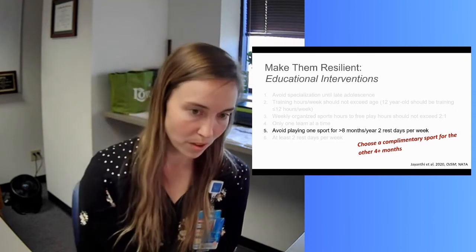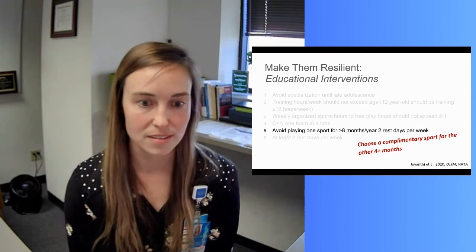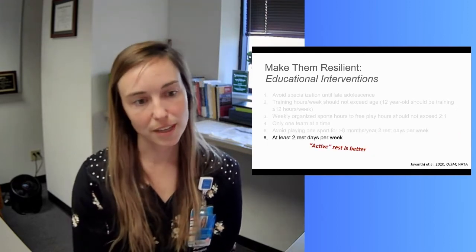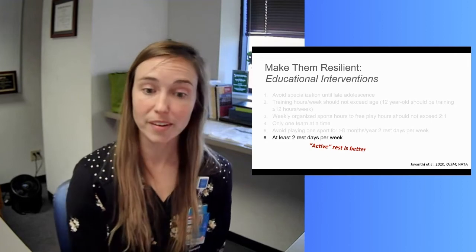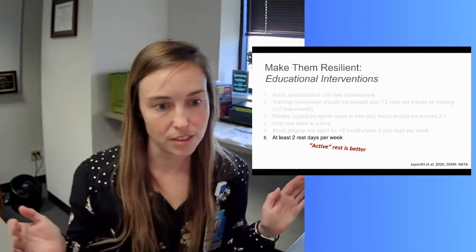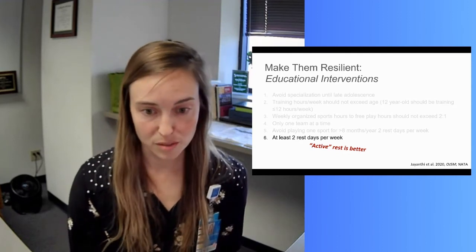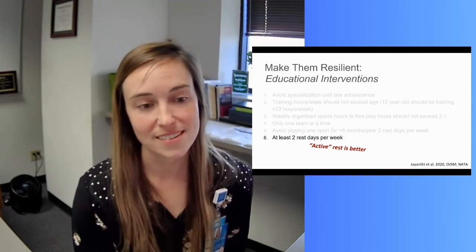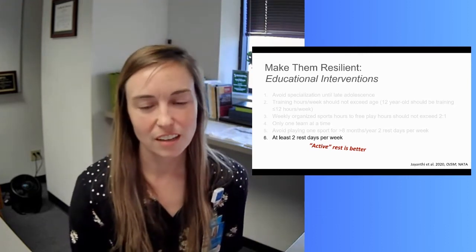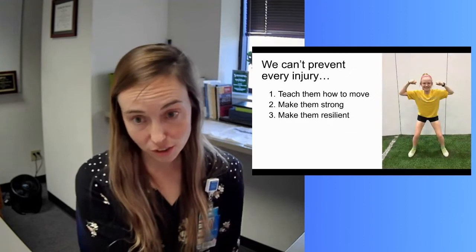Ideally, if playing for eight months, choose a complementary sport for the other four. If you're playing basketball or lacrosse — cutting, pivoting, lots of impact — maybe swim or rock climb for those other four months, doing something totally different for that body. And at least two rest days per week: this is sometimes hard to preach to parents excited about extra training, but kids need it. Active rest is better — that doesn't mean the couch; take walks, go swimming, or engage in free play, just not the sport-specific activity.